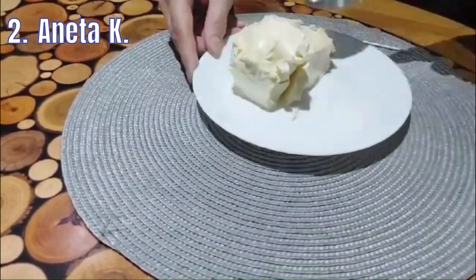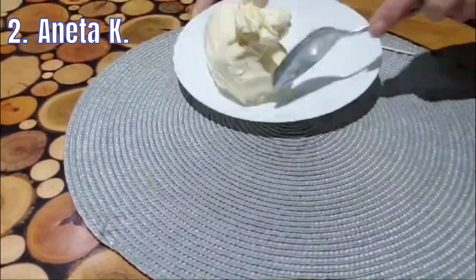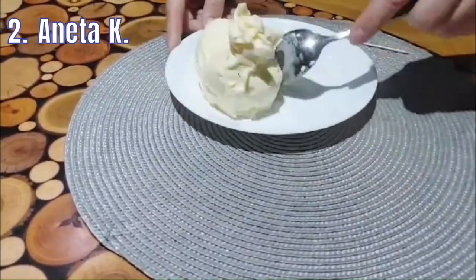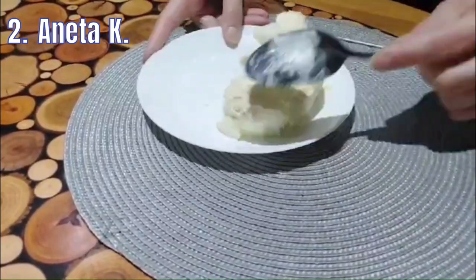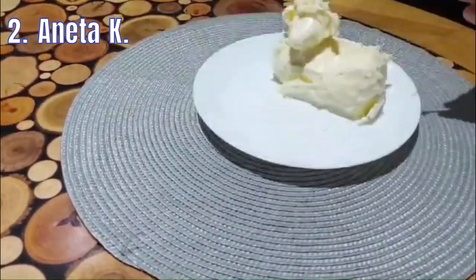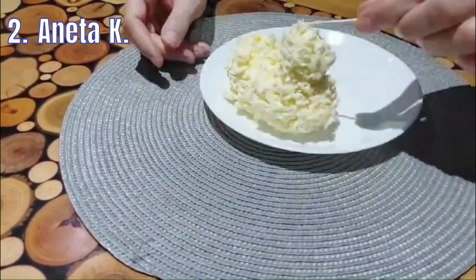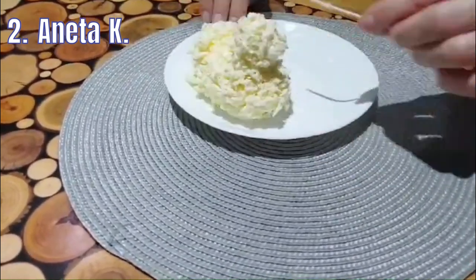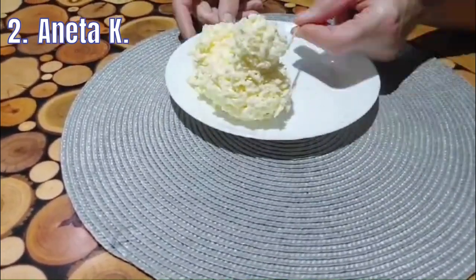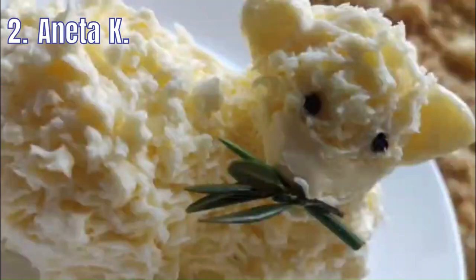Lamb of butter for the Easter table. I make the shape of the lamb in cooled butter with a spoon. When the shape is ready, I work on the details and make the fleece. I make the ears and eyes, which I fill with black pepper corns or allspice. I put a piece of boxwood in the muzzle. Then I put it in the refrigerator to cool it down. This is the Easter lamb my grandmother taught me to make when I was a child.